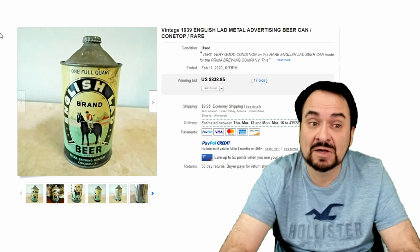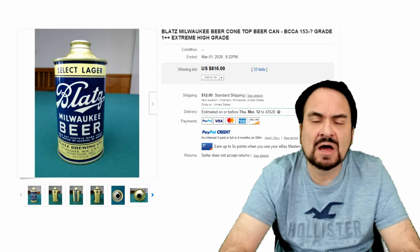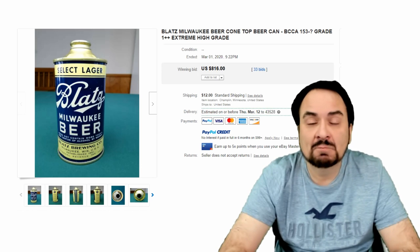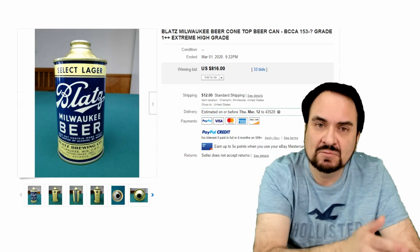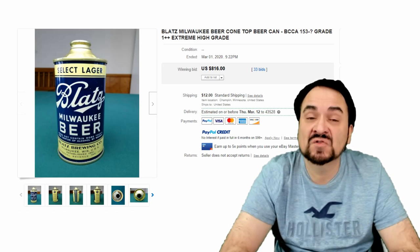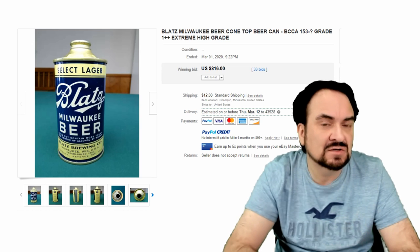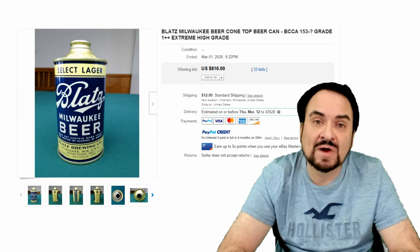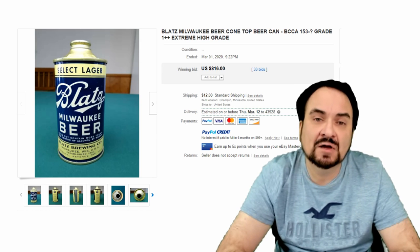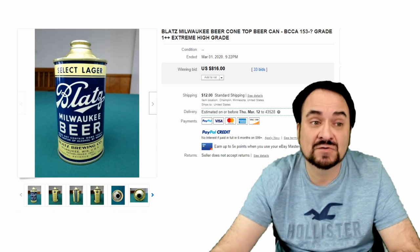Here's a Blatz beer can. This is in primo, top condition — probably one of the nicest ones I have seen of one of these. Most of the modern beer brands, as long as they were around back then, had cone-top cans, and most all of them will sell for some insane amounts of money. I turn up stuff like this — not in this good condition, of course — but in basements, garages, attics, and barns all the time. I also find them at estate sales and local live antique auctions. Really nice piece for $816.